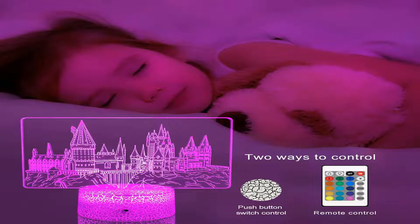It also allows you to adjust the brightness with the dimmer on the remote control, giving off non-flicker, non-dazzling soft light to protect your kids' eyes in a better way.